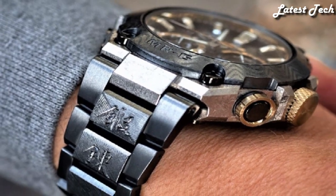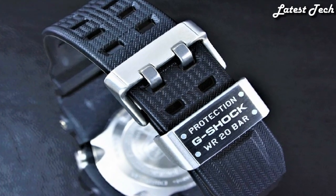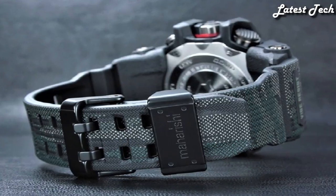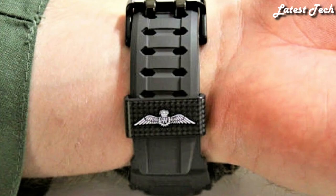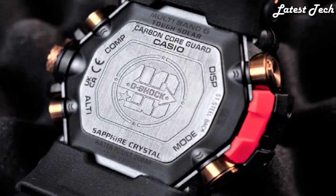Hello everyone! Today I am going to show you the best Casio G-Shock watches for men 2023 based on specifications. All the watch product buying links are given in the video description. Please like, comment and subscribe to my channel. Press the bell icon for my new video notifications.